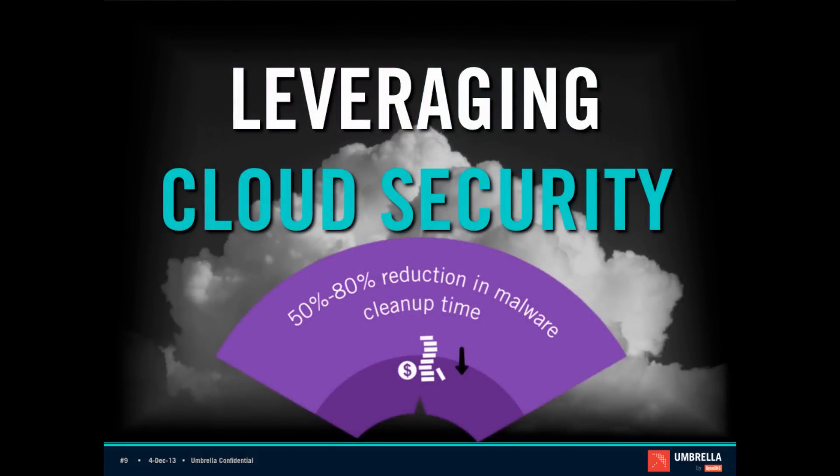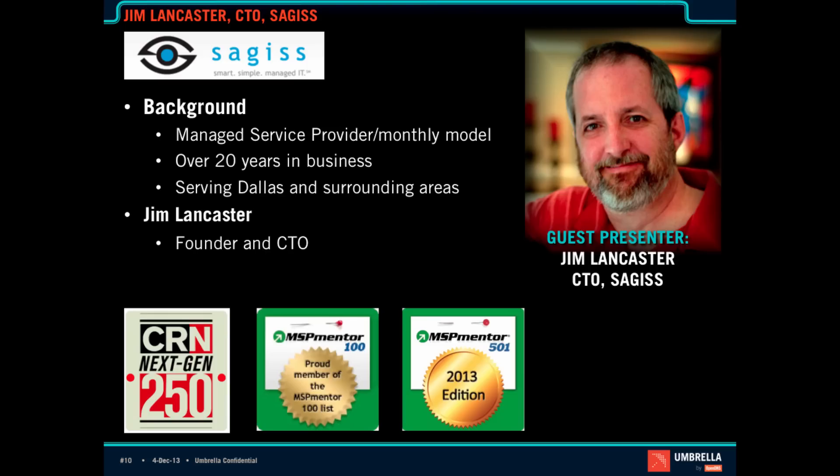The first part I want to talk about is leveraging cloud security, and for that we have Jim Lancaster, CTO of Sages, joining us. Sages is an MSP based out of Dallas, serving Dallas and the surrounding areas. They've been in business over 20 years. Jim Lancaster is the founder and CTO. Sages has been on the MSP Mentor 100 list multiple times and the MSP Mentor 501, and was also named one of CRN's NextGen 250 for their application of technology and excellence.